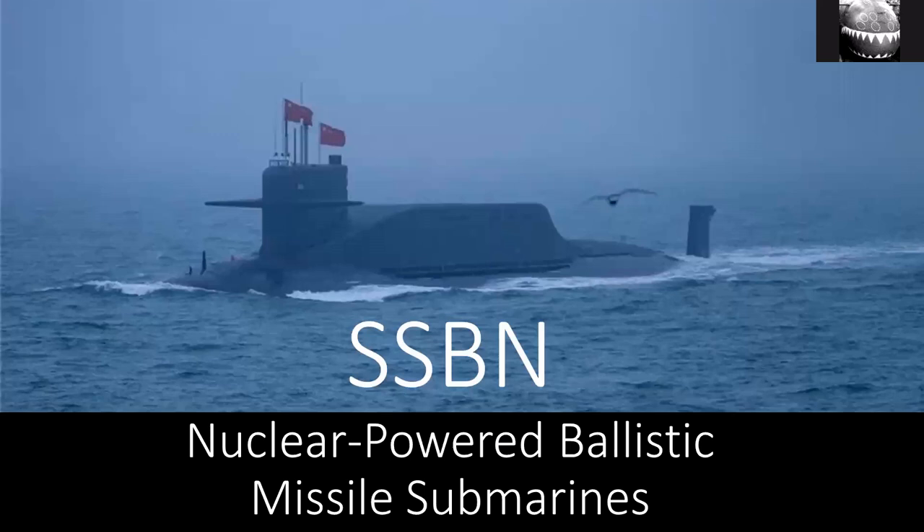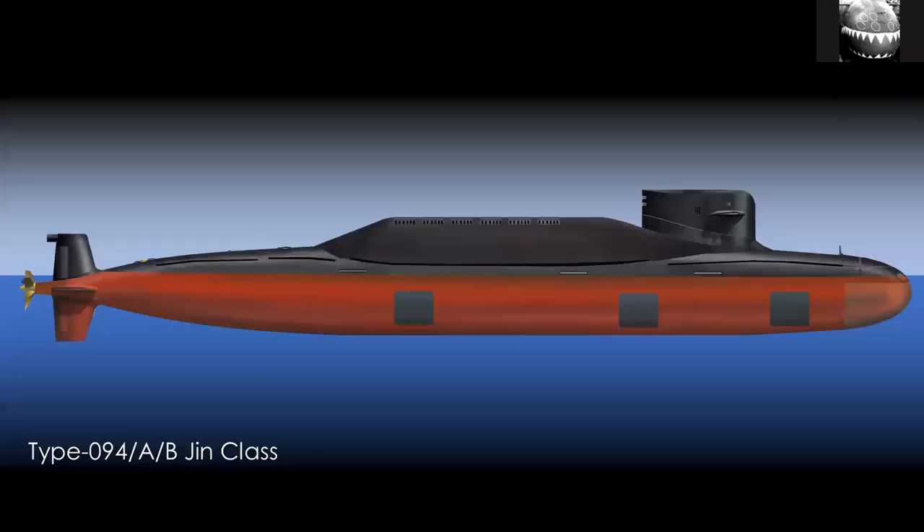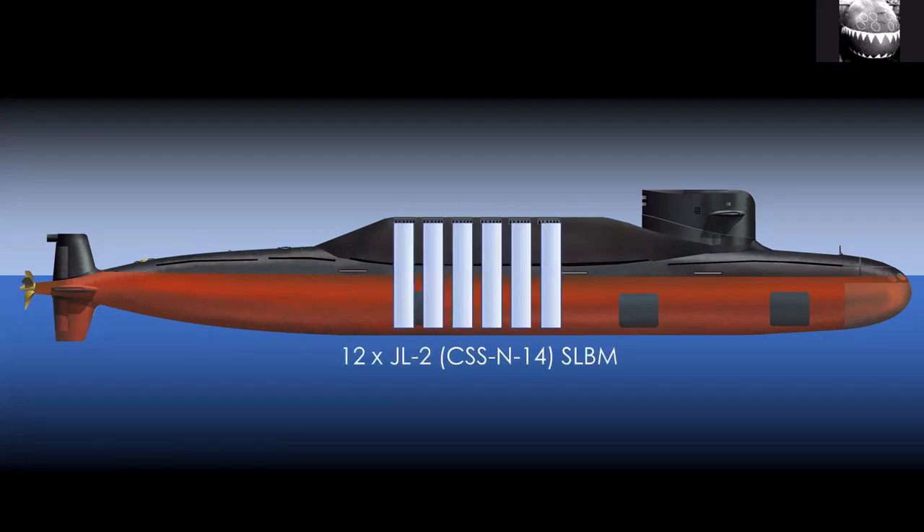Starting with the SSBNs — these are the ballistic missile submarines. They carry nuclear-armed intercontinental ballistic missiles and provide a second-strike or retaliatory capability to China in terms of nuclear deterrence. The reason it's got a big bump or turtle-back behind the sail is because there are very large missiles in there — 12 intercontinental ballistic missiles, or submarine-launched ballistic missiles as we use in naval parlance.